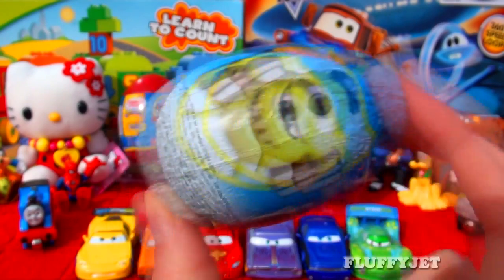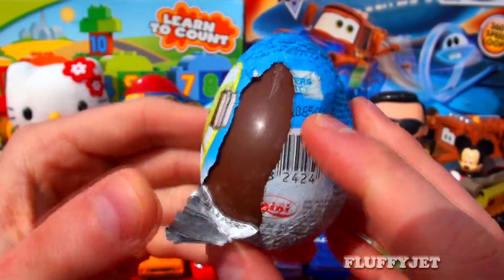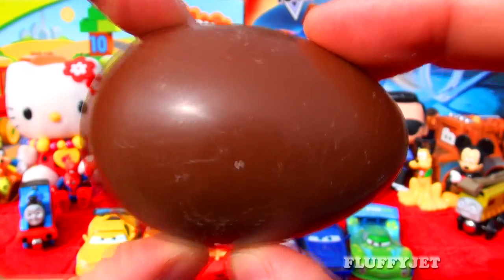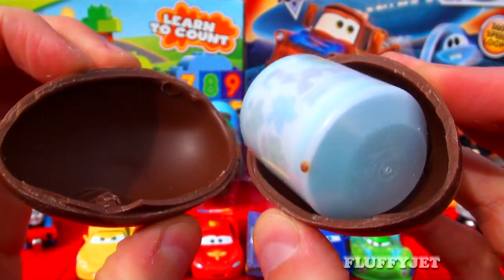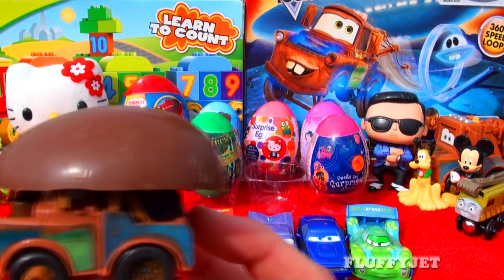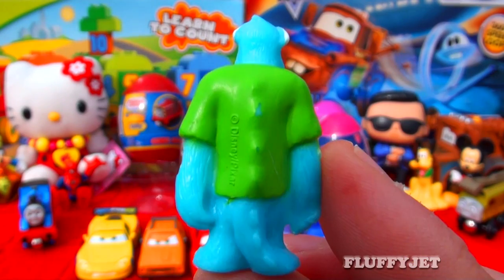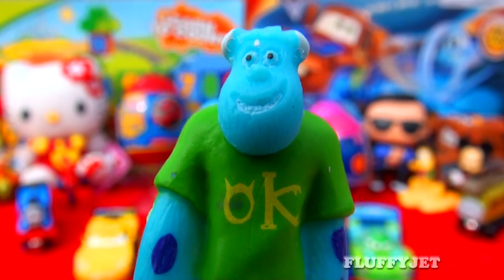And next up, here we have a Monsters University surprise egg. Time to unwrap this beautiful chocolate egg. Mmm, chocolate. Yummy. And here we have Sally. It's not Sally, it's Sully, you silly billy.